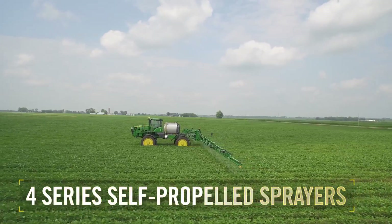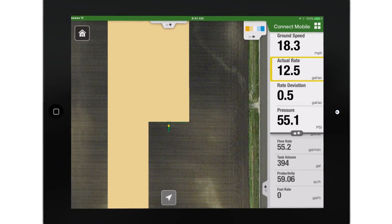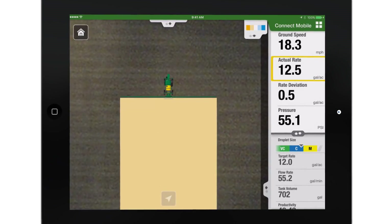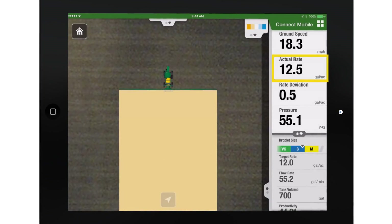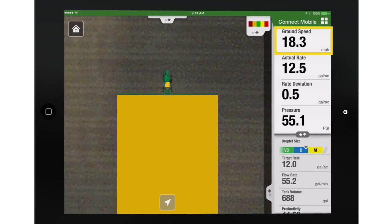In 4-series self-propelled sprayers, for example, operators can view mapping of critical job quality information, including as-applied rate, rate deviation, spray pressure, and ground speed.